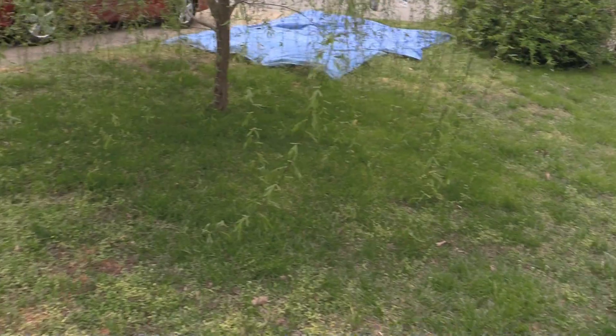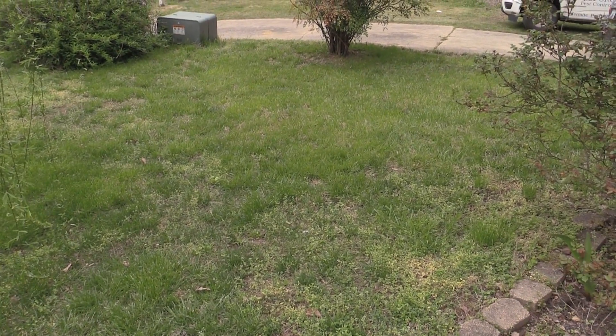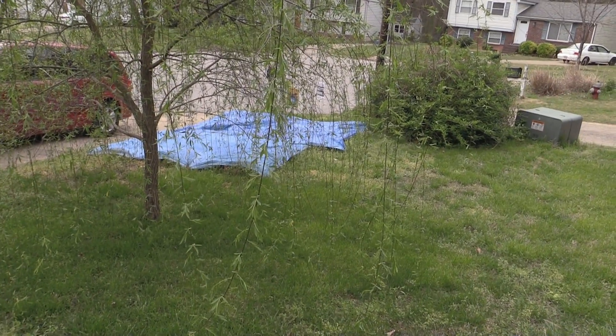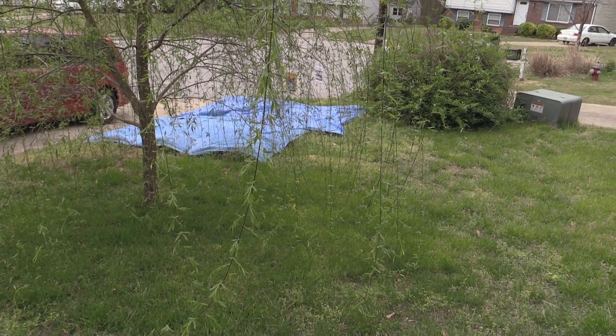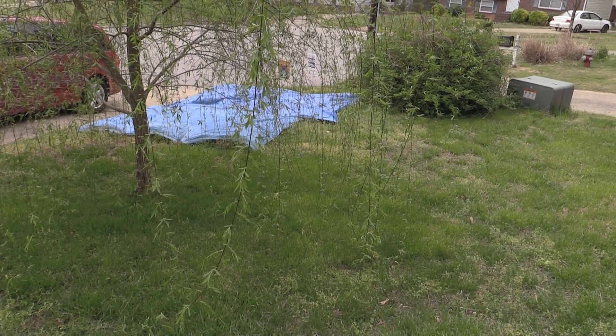The grass is still deciding whether to live or die. After I fertilized, weeded, and tried blocking out the sun to kill the weeds, which doesn't seem to be working very well — but hopefully it'll work in another week.